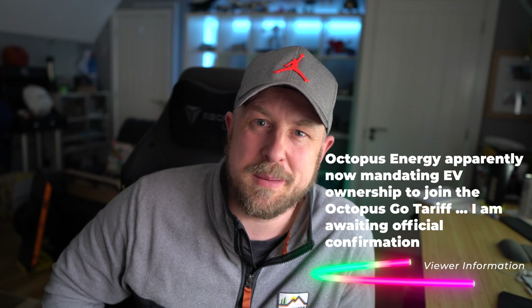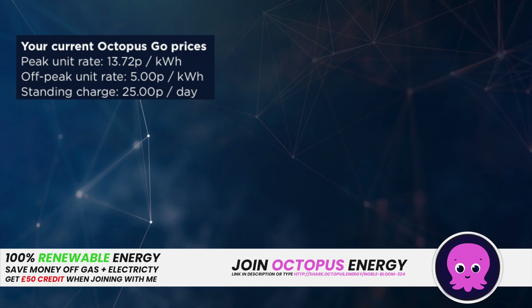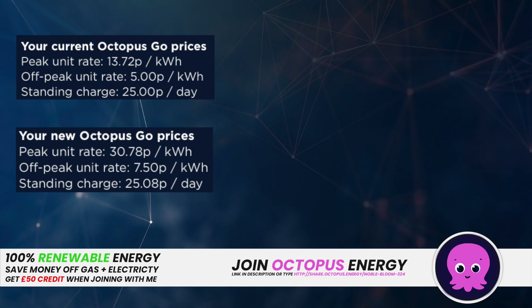As I mentioned at the beginning, like everybody unless you're on a fixed rate, energy prices are going up. At the end of March our Octopus Go tariff ends, so from April we're on the new revised prices. Previously we had 13.72 pence per kilowatt hour during peak times, 5 pence per kilowatt hour off-peak, and a standing charge of 25.08 pence per day. Moving forward on the new Octopus Go we're paying 30.78 pence per kilowatt hour during peak times and 7.50 pence off-peak, with the standing charge remaining at 25.08 pence per day.